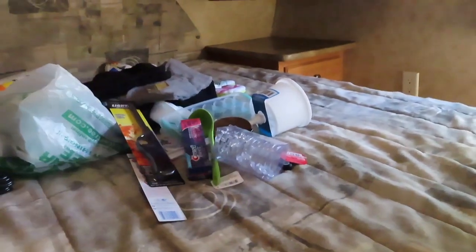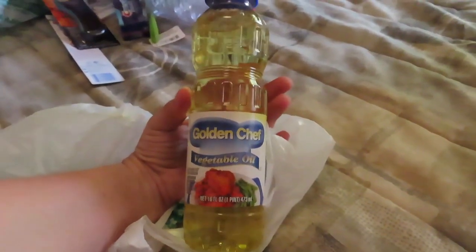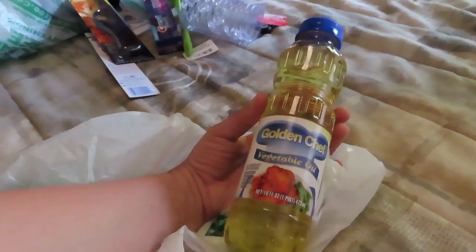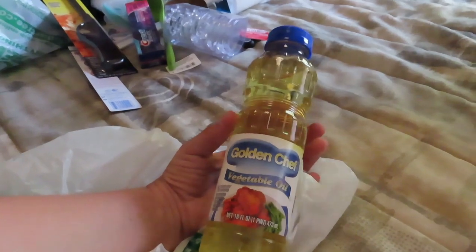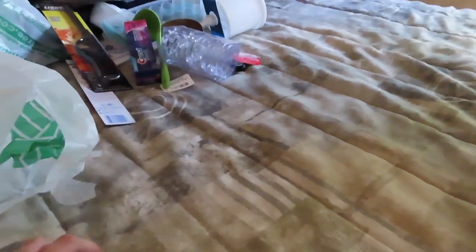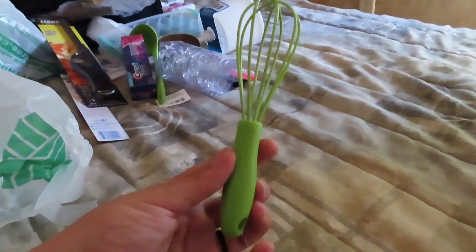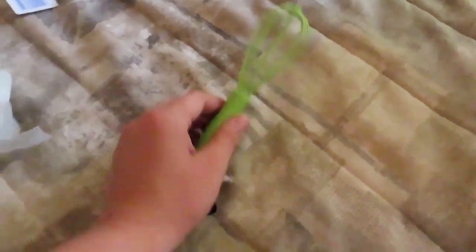And then the first official cooking item is vegetable oil. Never in my life knew that Dollar Tree had cooking stuff like this — I always thought it was just baked boxes and stuff like cookie boxes and brownie mixes. But vegetable oil for a buck and it's actually 16 full ounces. And did you know that the Dollar Tree had coconut oil? Crazy! And look at that baby whisk — look at that hand comparison. Oh my god, so adorable.